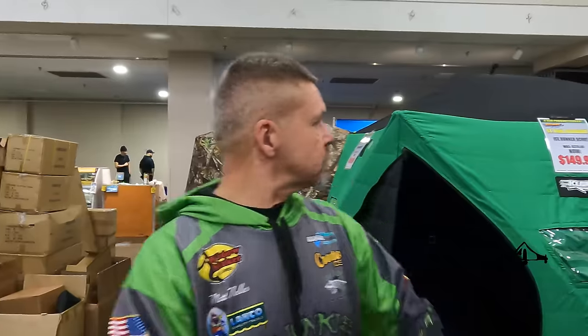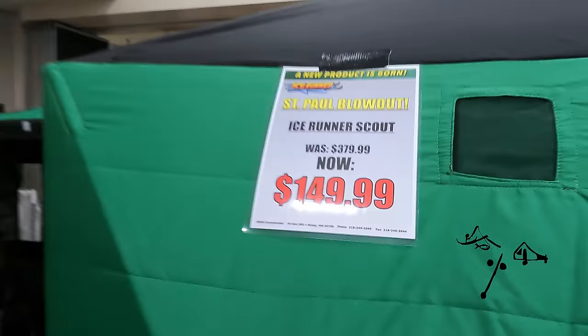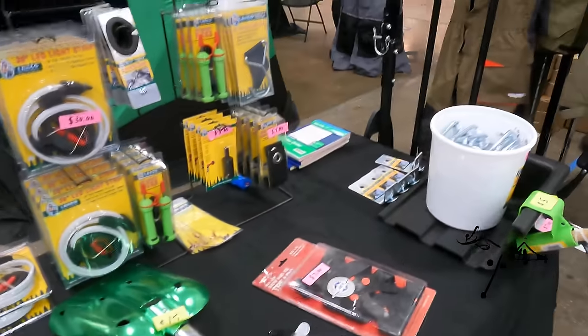Ice Runner Fish Houses — we've got a deal of the century on fish houses right now, $150 out the door. Blowout price, and it's an insulated one-man flip-over shelter with shack accessories and rod holders.